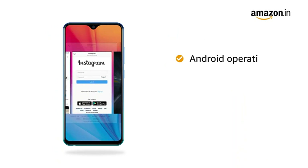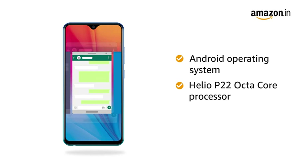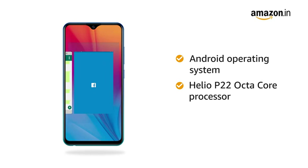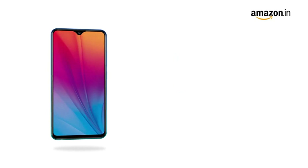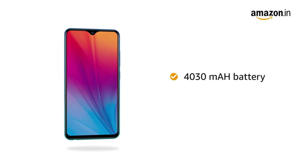The phone runs on the Android operating system with a Helio P22 Octa-Core processor that provides smooth multitasking. This phone is powered by a 4030 mAh lithium-ion battery.